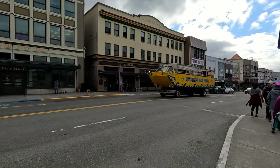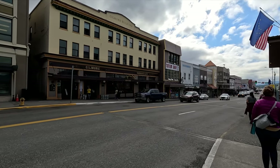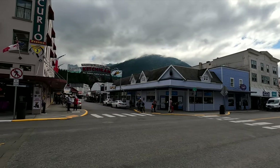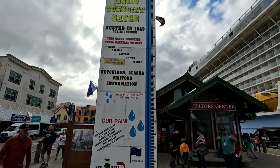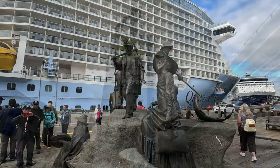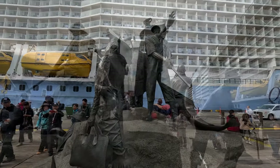We'll continue towards downtown where you'll find the famous Ketchikan sign — 'Welcome to Alaska's First City, the Salmon Capital of the World.' There's also the Liquid Sunshine Gauge, so you can see just how much it rains here in Ketchikan, and The Rock, a bronze sculpture depicting early Alaskan life.